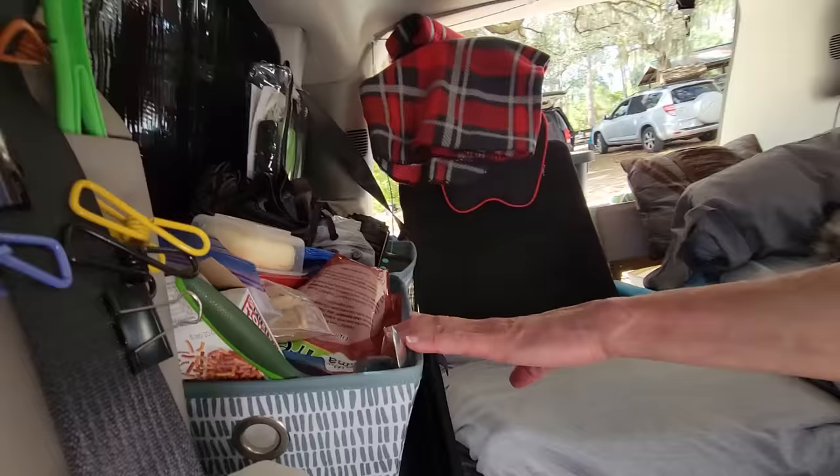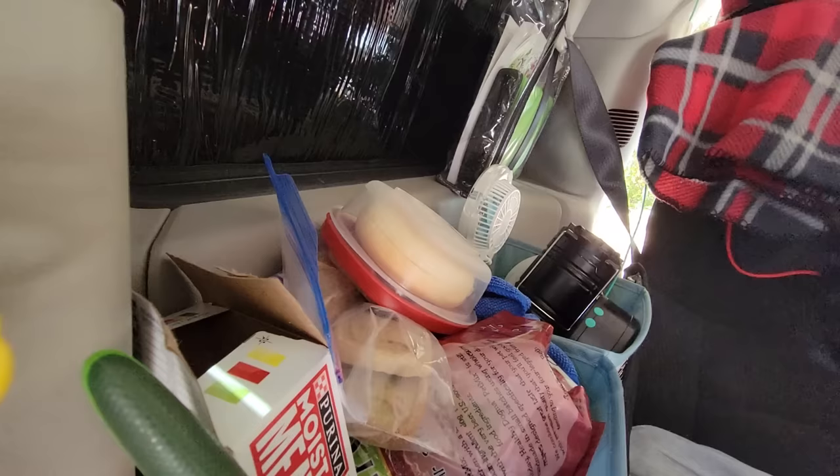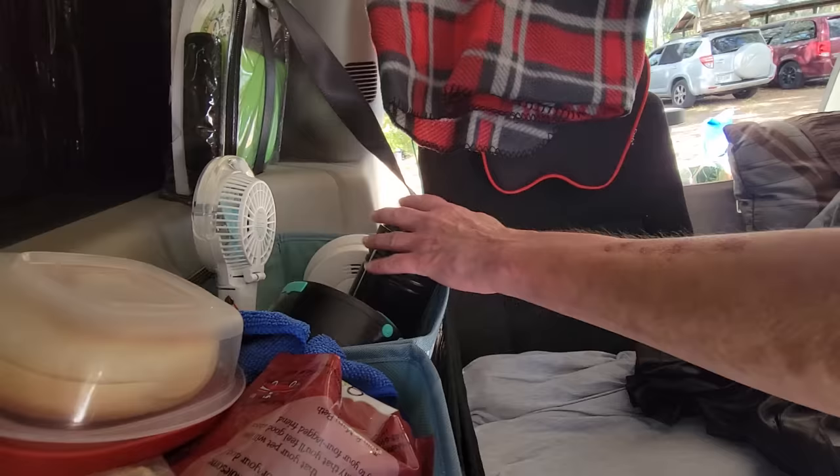This is a bin I keep mostly for Sissy's food and stuff. And then this is a little bin for my fans and my lights — here, let me show you. These are my lights, and this is a light that doesn't need to be plugged in. And this is a lantern.